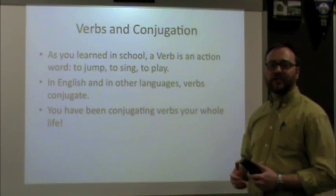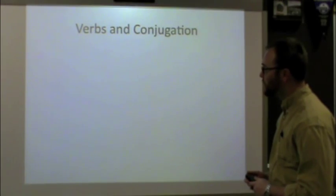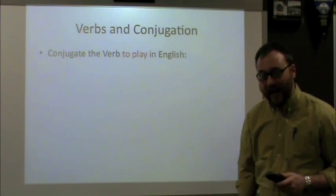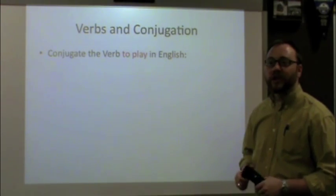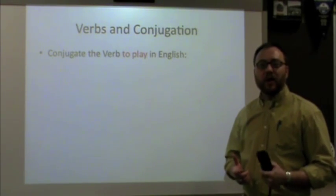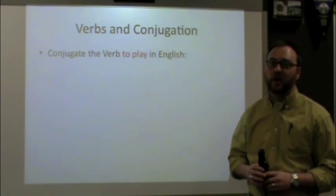Everybody, no matter what language you speak, has been conjugating verbs their whole life, and for most of us we don't even realize we're doing it. Our goal is eventually to get you to do that in Pennsylvania Dutch without even thinking about it. But we've got to learn how to do it first. I highly recommend that if you didn't see the video on personal pronouns, you go back and watch that first before going any further in this video.